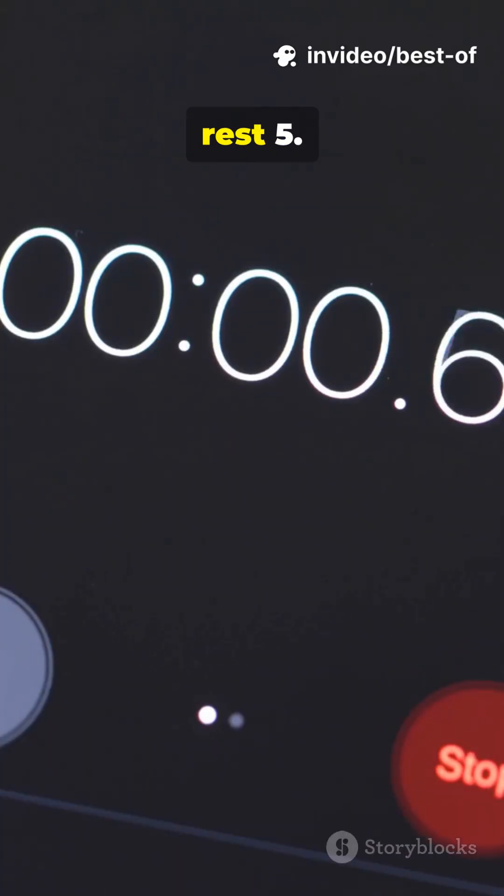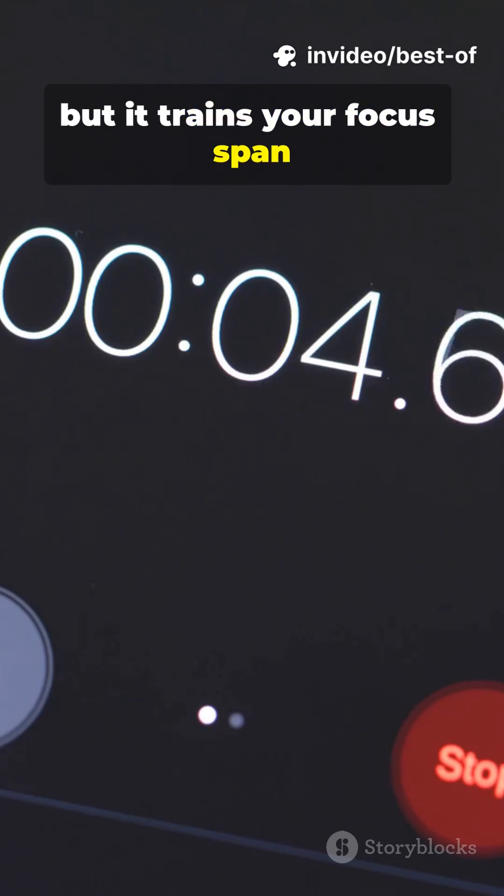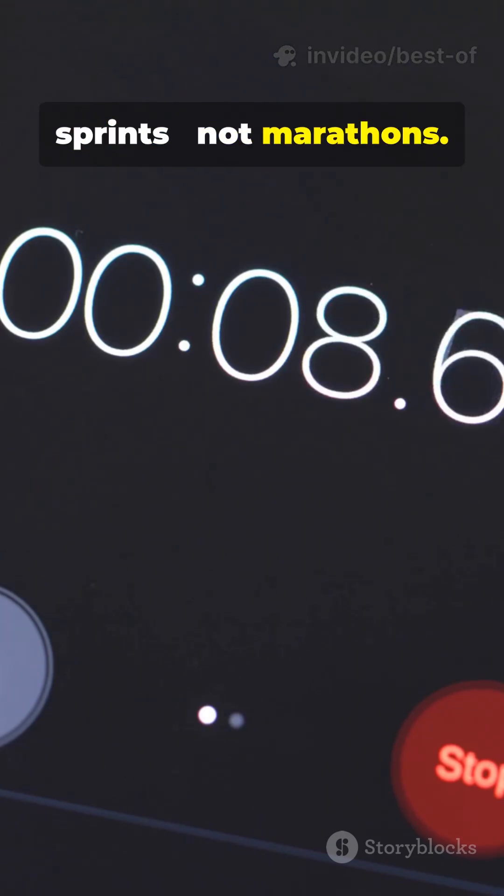Study 25 minutes, rest 5. Sounds basic, but it trains your focus span like a muscle. Your brain loves short sprints, not marathons.